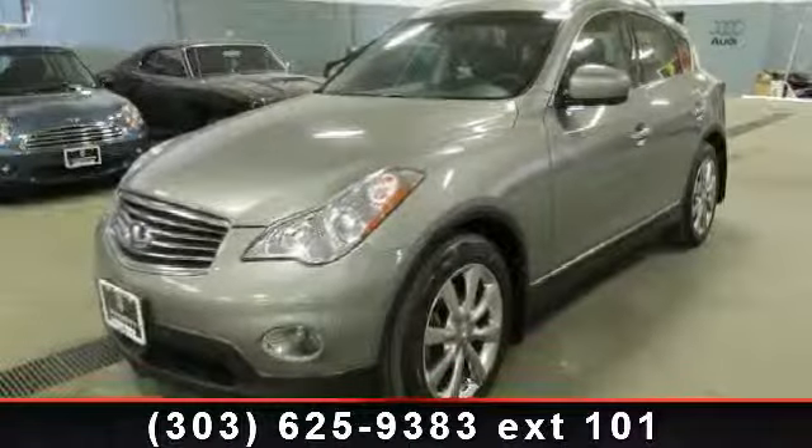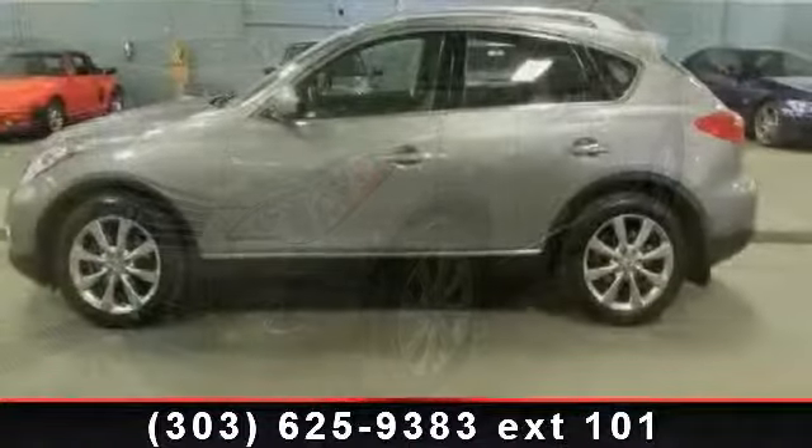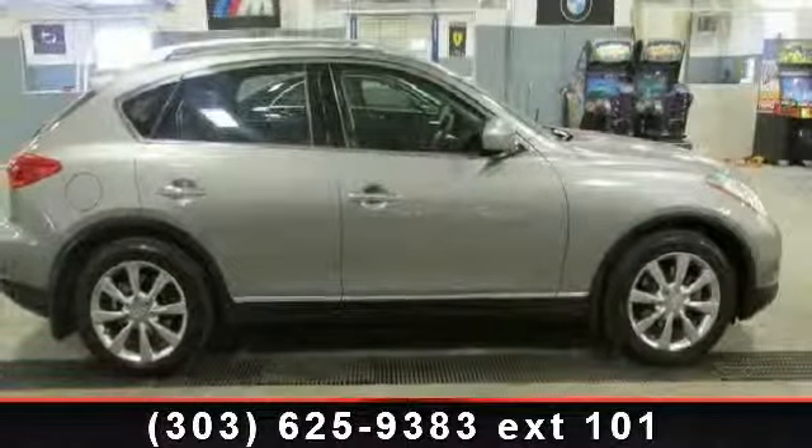Imagine yourself in this 2008 Infiniti EX35 Journey. If you are looking for a first-class ride, you have found it. This vehicle comes with a reliable six-cylinder engine,